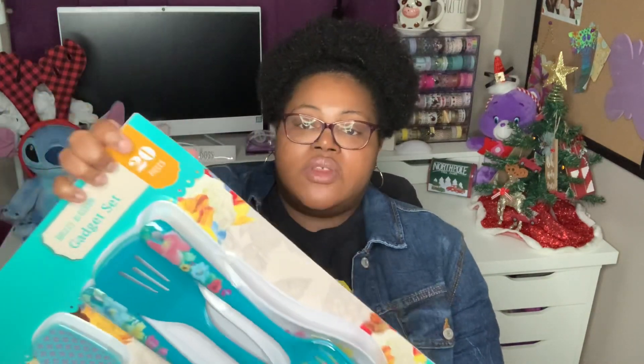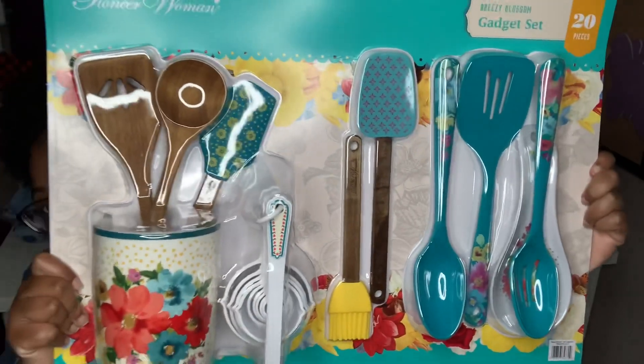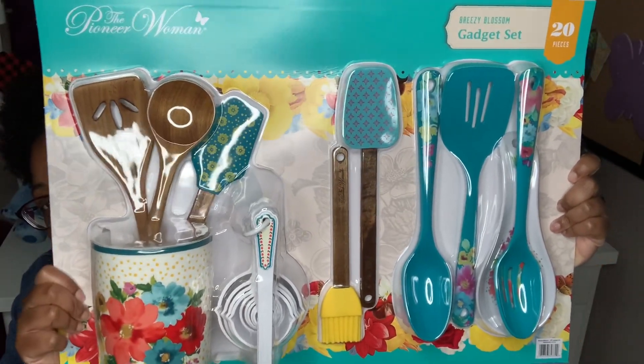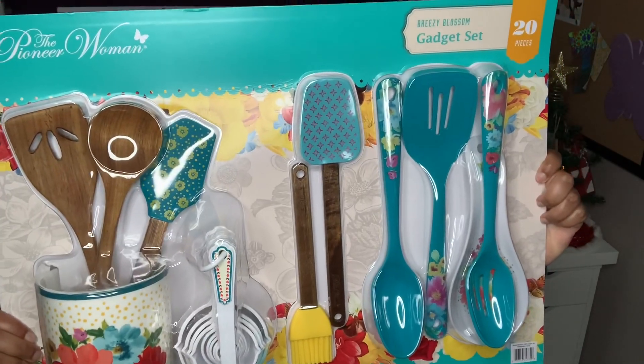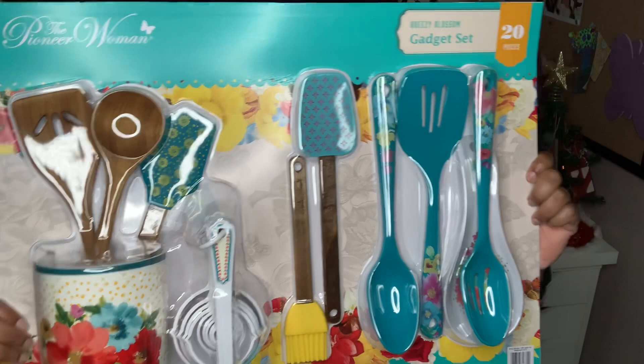For Maddie's grandmother, we got the Breezy Blossom pattern. It's pretty cute as well — comes with all the same gadgets, just in a different color scheme. This one actually kind of matches my kitchen, but I didn't get myself one. I'm not really into Pioneer Woman personally — I'm going with a different theme in my kitchen. So I thought these would be great Christmas presents.